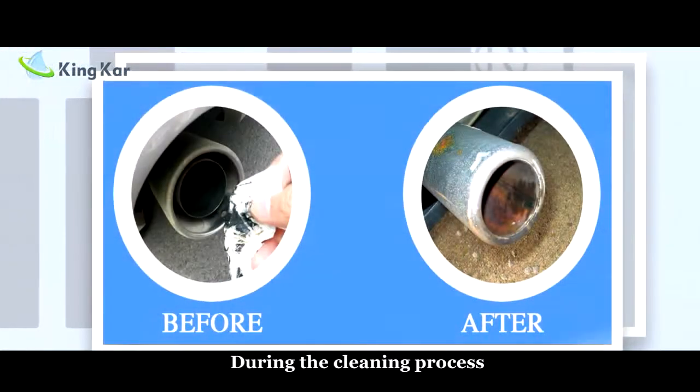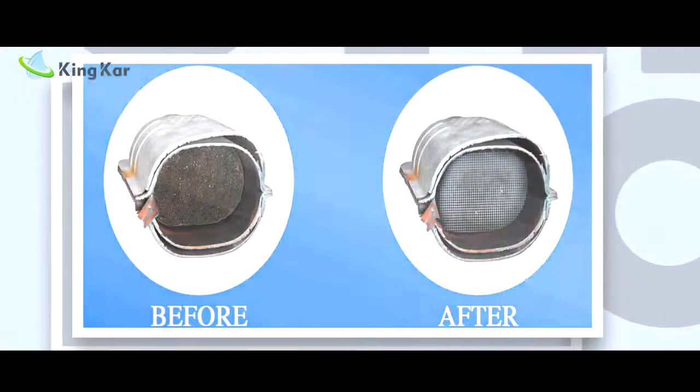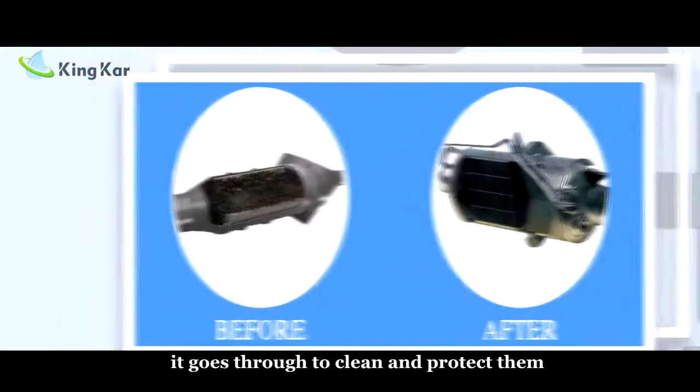During the cleaning process, a pressurized cleaner agent can wash all the carbon deposits. It goes through to clean and protect the engine components.